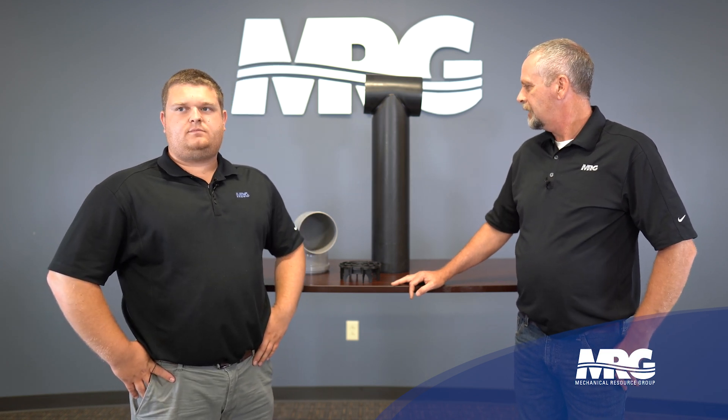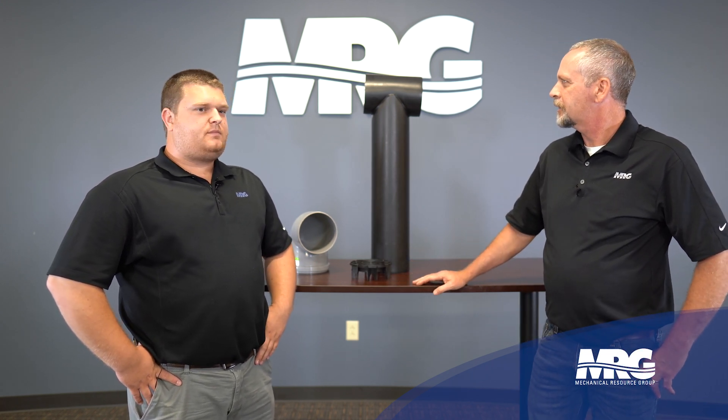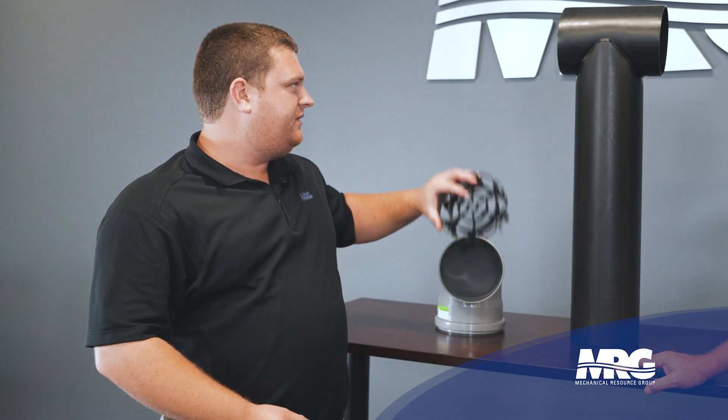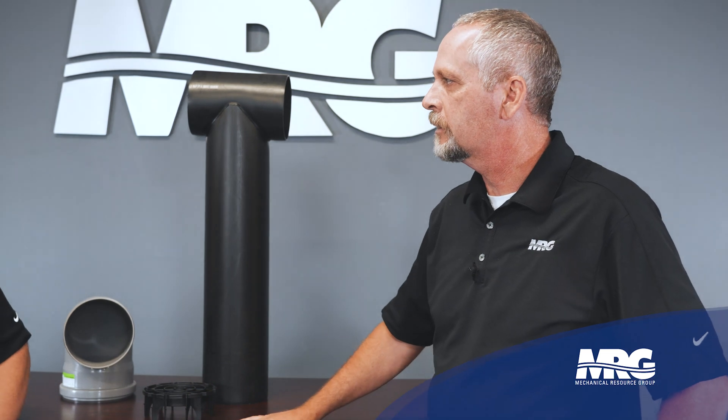We've got a tee up here and then this little thing. Centratherm offers a variety of termination options — anywhere from flashing specifically made for that size vent pipe, a 90 degree termination, or a termination tee. To keep anything from entering the flue pipe, there's a bird screen that goes into the 87 degree or termination tee. Once the pipe gets above six inches, we jump up to a stainless steel bird screen instead of a plastic one. The Centratherm pipe stays the same — it's just the screen that changes to metal above six inch.